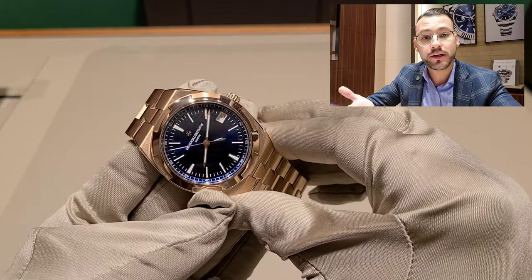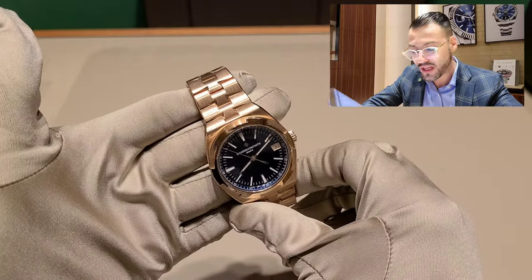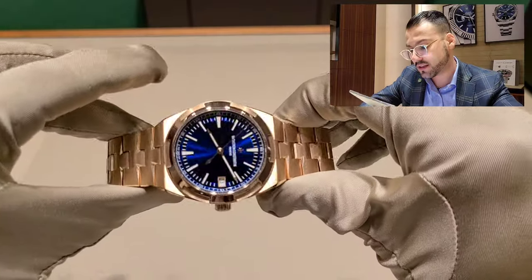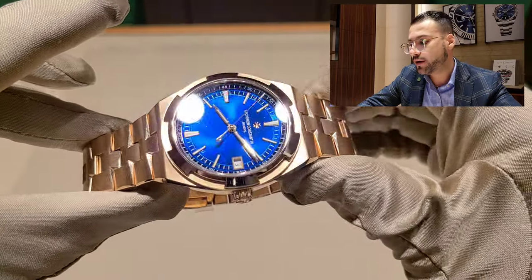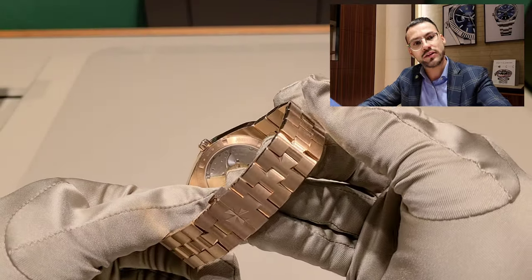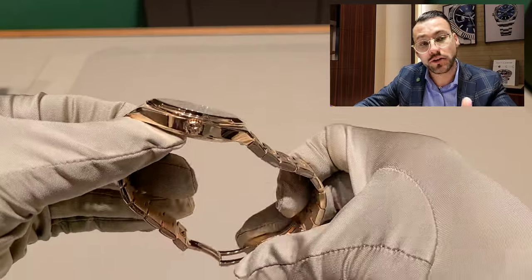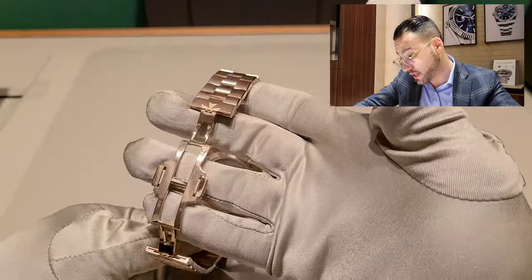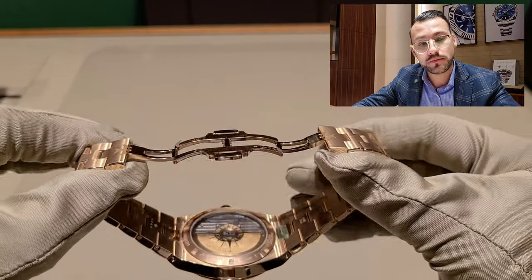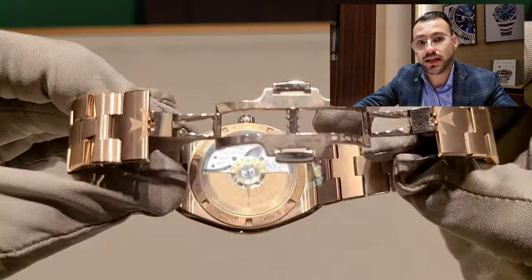I'm on the Vacheron Constantin webpage right now. When I do a review I don't go too much into detail — I go for the looks, basic mechanism, basic stuff. I'm a collector but not a super fan of mechanisms. I understand automatic, manual, tourbillon and all that, but I don't really go for that. One of the things I like about this particular watch is that it's 18 karat pink gold and 41 millimeters.